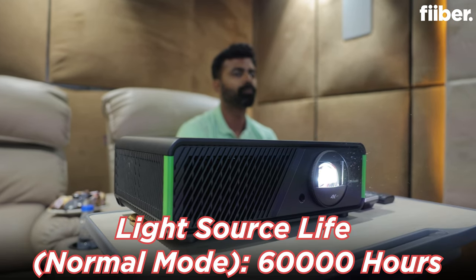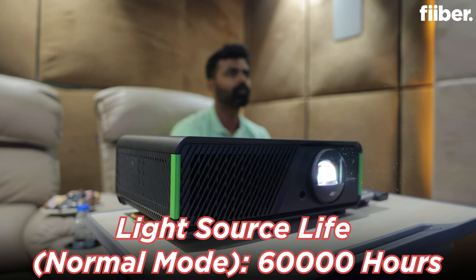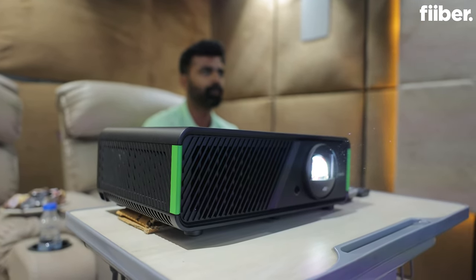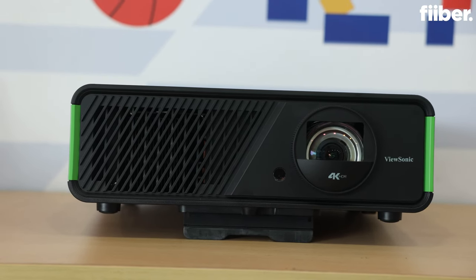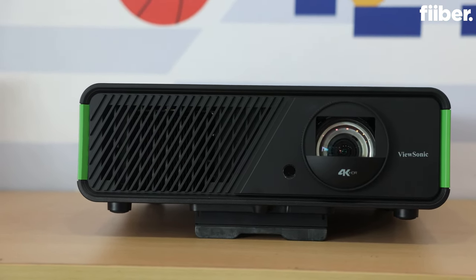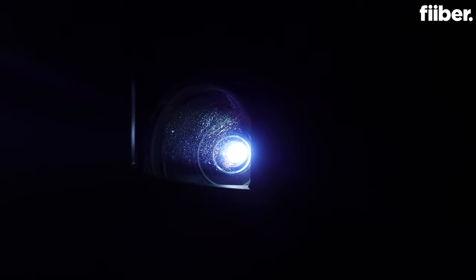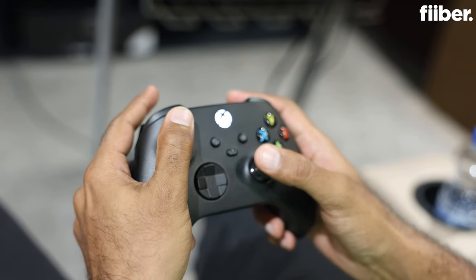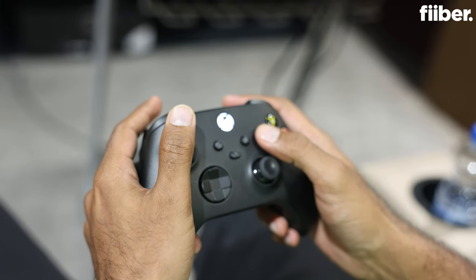This is an LED projector with a claimed 60,000 hours lifespan, which means it will give its best quality for more than 7 years. It might require a little service after that, but it's a gadget that will last you more than a decade easily. The 4K resolution and 2900 lumens means there's no dearth of quality and it will almost feel like you're playing on an LED panel.